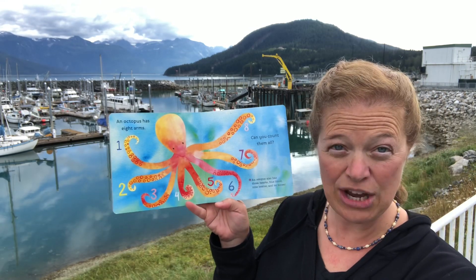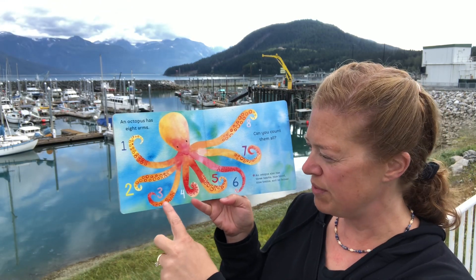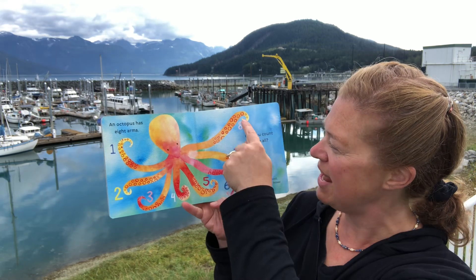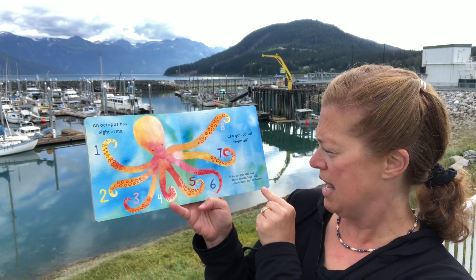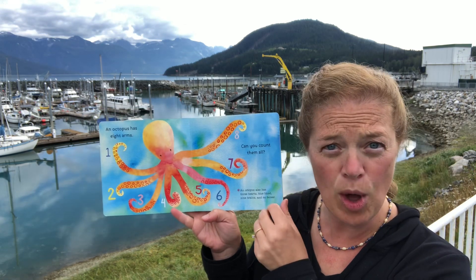An octopus has eight arms — one, two, three, four, five, six, seven, eight. An octopus also has three hearts, blue blood, nine brains, and no bones.